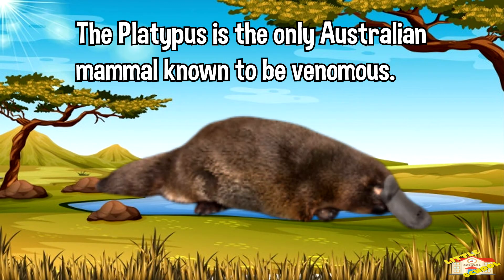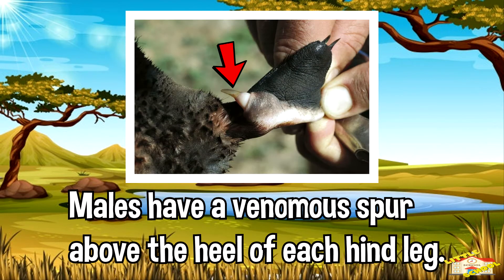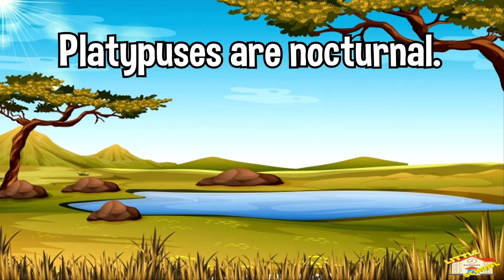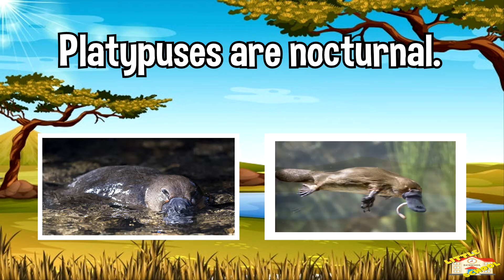The platypus is the only Australian mammal known to be venomous. Males have a venomous spur above the heel of each hind leg, which some scientists believe are used to assert dominance over other males during breeding season. Platypuses are nocturnal — they sleep during the day and are active at night.